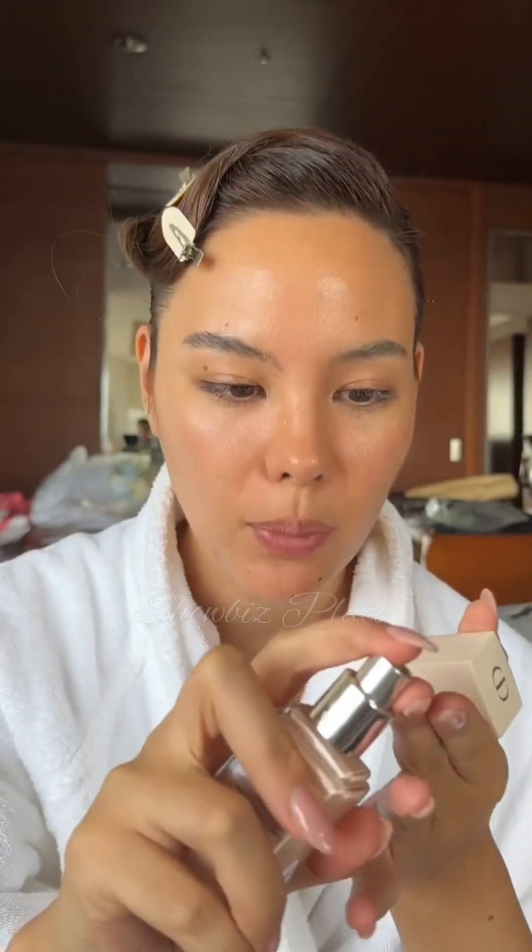I'm going for a glowy base with barely-there coverage because my skin is skinning, but I just want to let some product shine. This is the Dior Forever Glow Veil — I use this on the high points of my face sparingly because it is hot here in Japan. Just on the cheekbones, above the brows, underbrow, a little on the bridge, and a little on the chin.